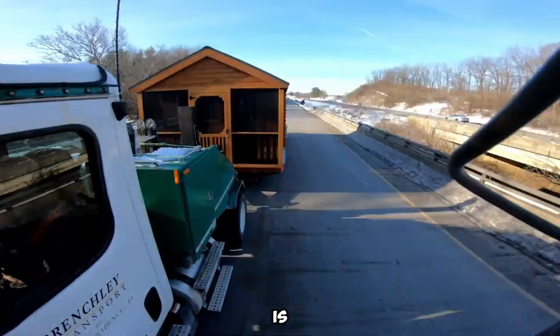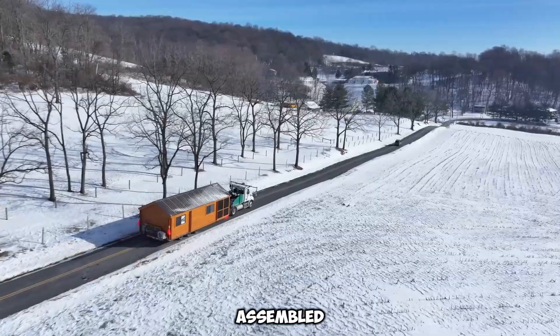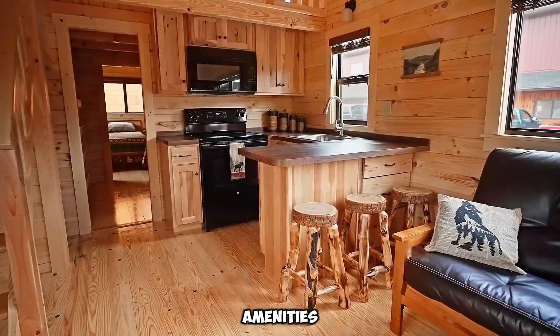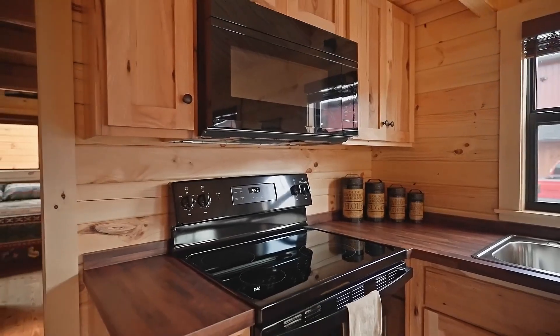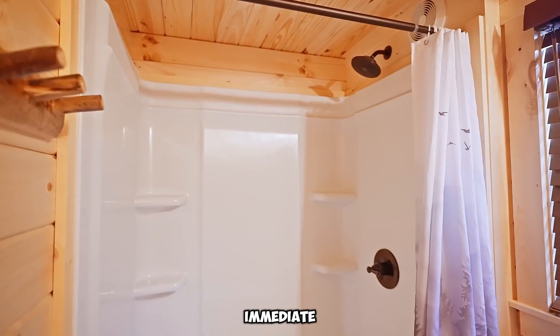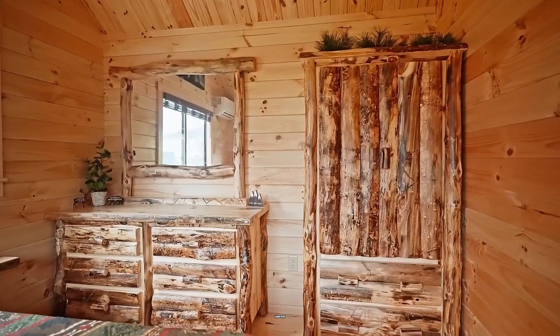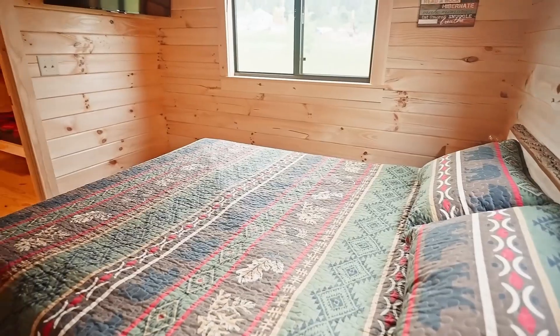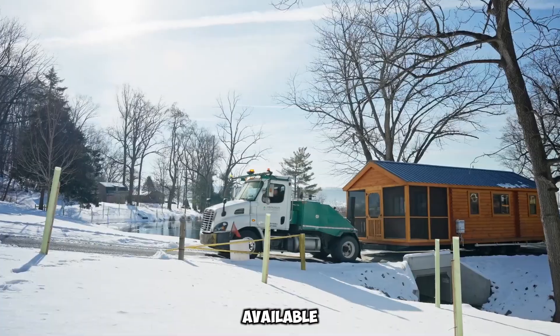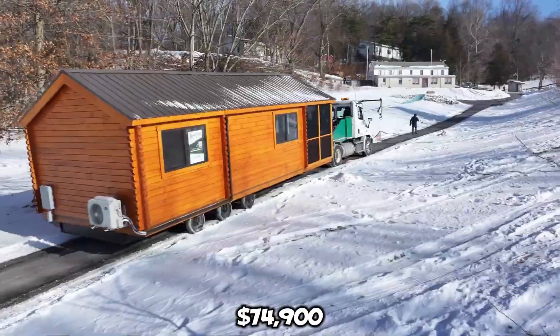One of the key benefits is the turnkey design. Every cabin arrives fully assembled and equipped with essential amenities, including kitchen appliances, bathroom fixtures, and built-in furniture. This ready-to-use feature makes them perfect for immediate occupancy or rental opportunities, eliminating the hassle of lengthy setup processes. Among the various models available, the Sierra stands out as a customer favorite, retailing at $74,900.